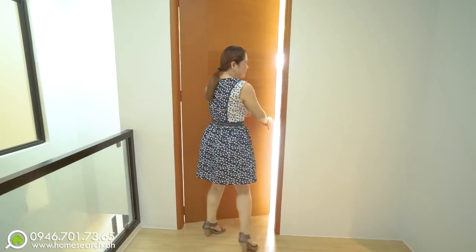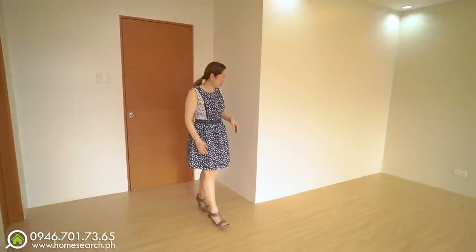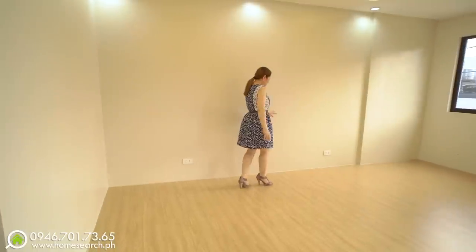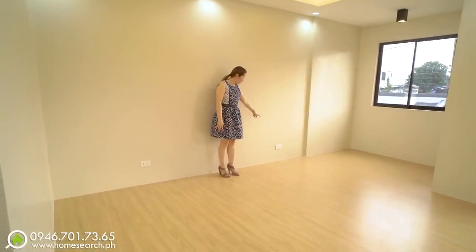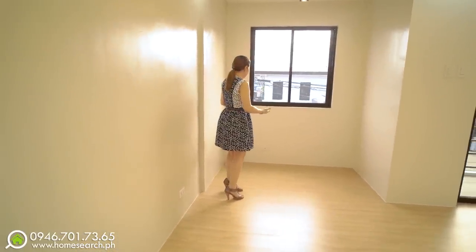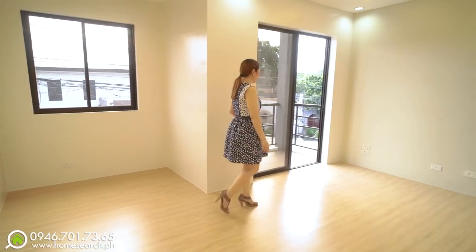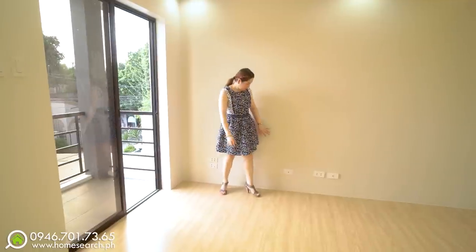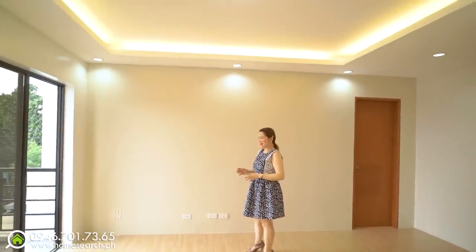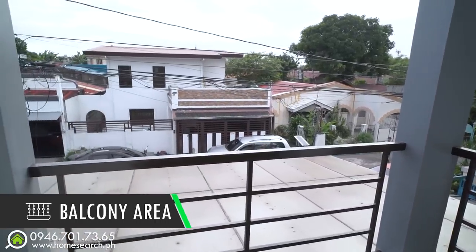And now, the master bedroom. It's very spacious — as a master bedroom should be. There are many outlets all throughout the walls. You can place a king-size bed here with outlets for side table lamps. The other side can be a study area or home office. This house is work-from-home ready! You can also set up a TV and media wall here. The master bedroom has cube ceilings throughout, and of course, its own balcony overlooking the community.